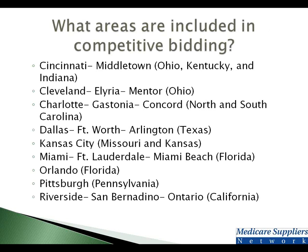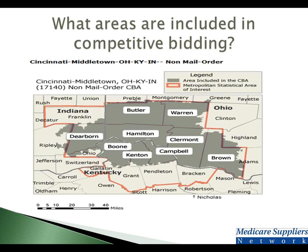The areas of the country that are included are listed right here. The first one is Cincinnati-Middletown — it covers three states, and is not just limited to the city of Cincinnati or Middletown. Here is the map of the competitive bid area. The shaded areas indicate where, if the patient lives there, that patient will be part of competitive bidding. It is not where you or the DME company is located — it's where the patient resides, and it's all driven by zip code.